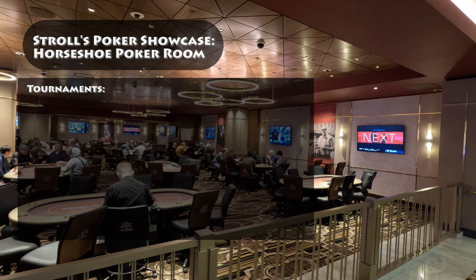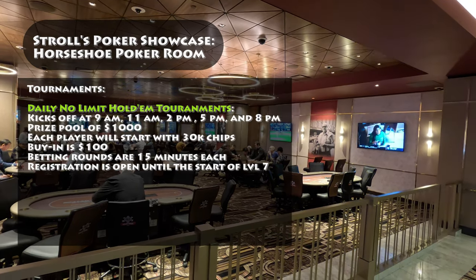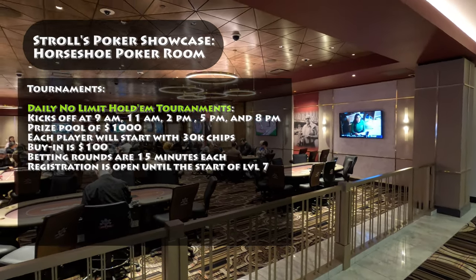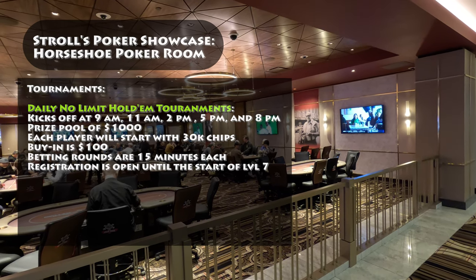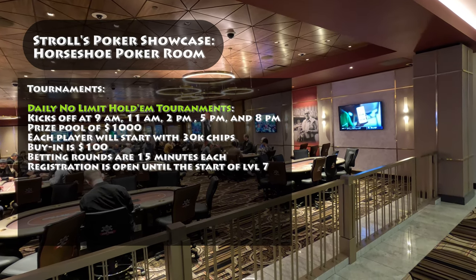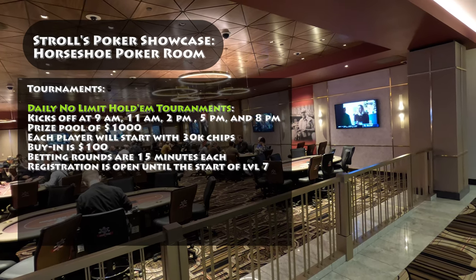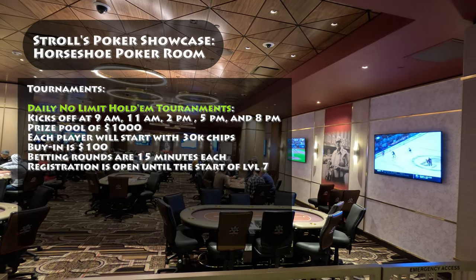Here's some information about the daily tournaments at the Horseshoe Poker Room. The No Limit Hold'em tournaments kick off at 9 a.m., 11 a.m., 2 p.m., 5 p.m., and 8 p.m. Participants can look forward to a guaranteed prize pool of $1,000. To join the tournaments, players can enter with a buy-in of $100. Each player will start with an ample stack of 30,000 chips. The betting rounds are 15 minutes each.